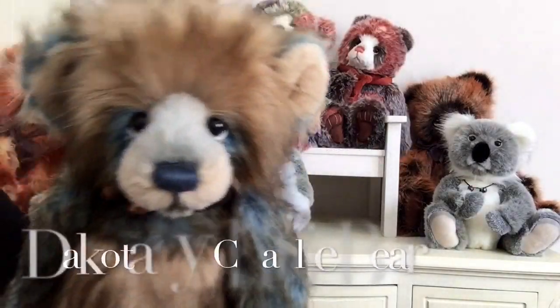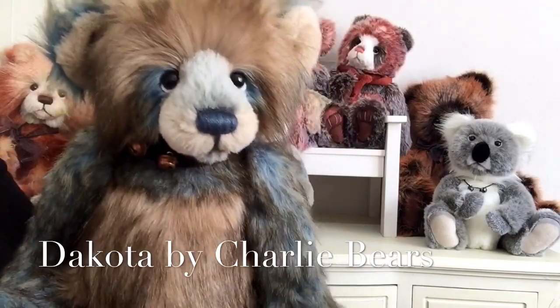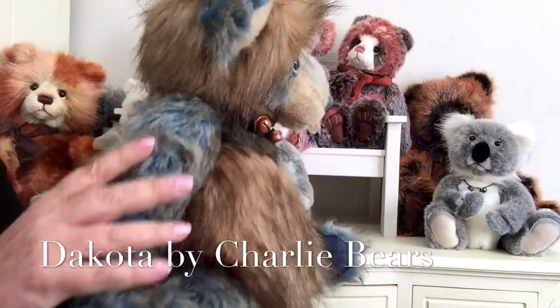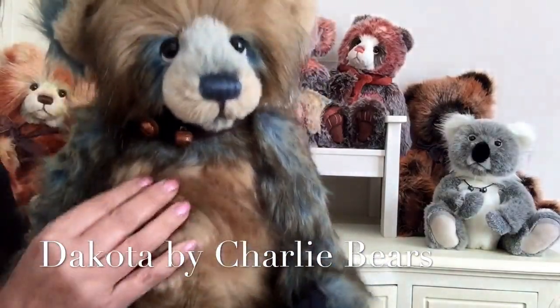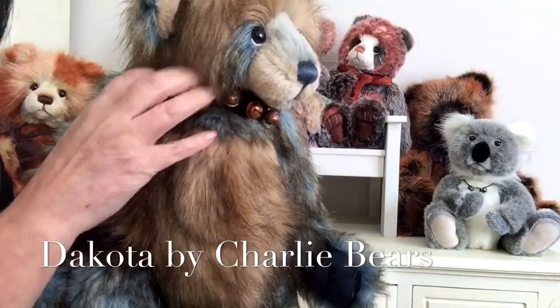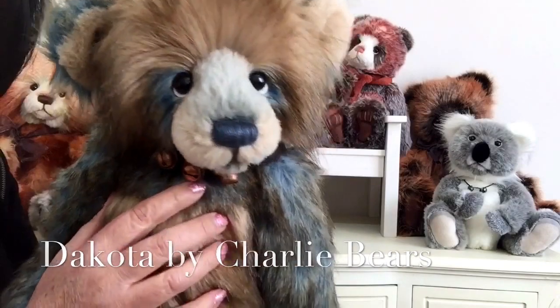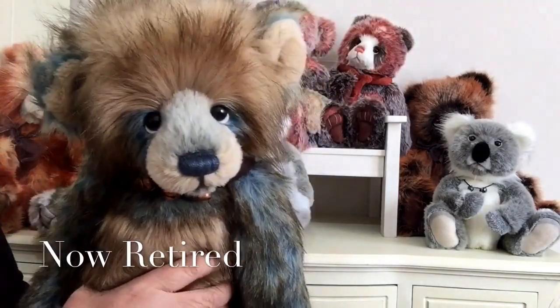We've also got Dakota — what a gorgeous bear. Dakota is made of this wonderful aqua blue colour and a lovely beige toffee colour, with a lovely great big collar that she or he wears around their neck with all those bells. That's Dakota, another golden oldie that's been retired.